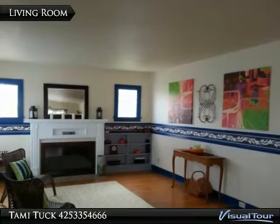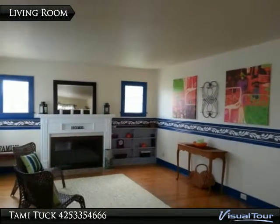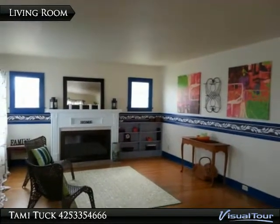Original hardwood floors and a real wood-burning fireplace. Built-ins and a romantic mantel give this living room character.